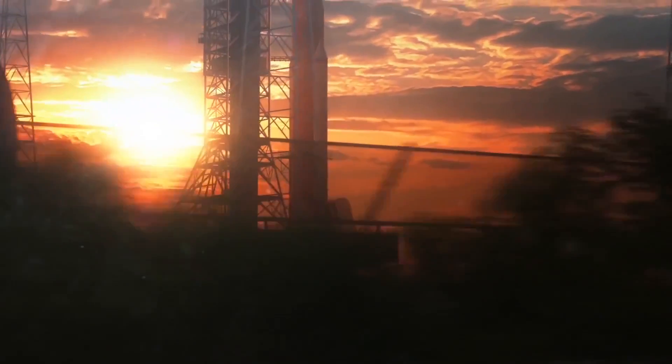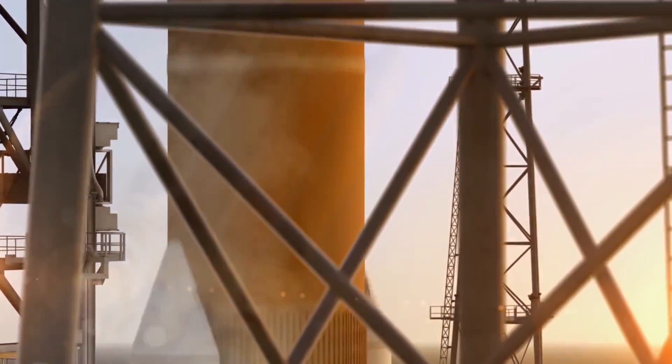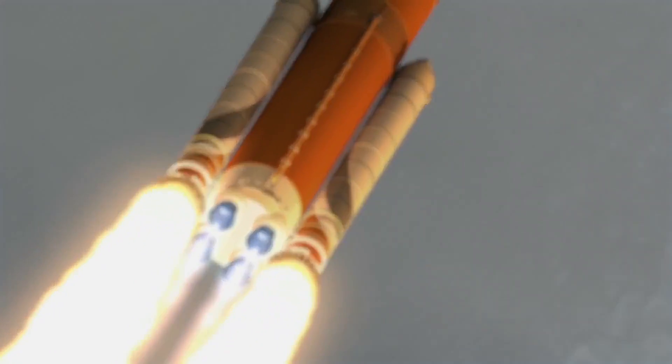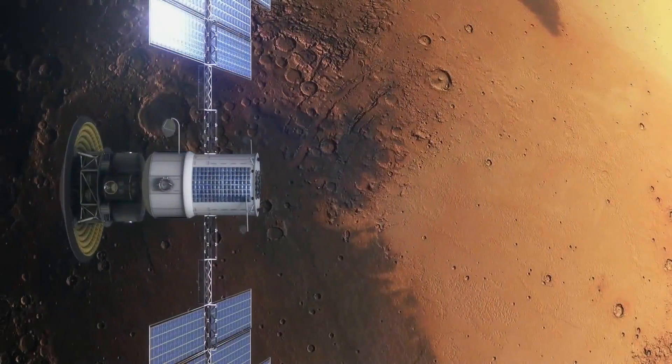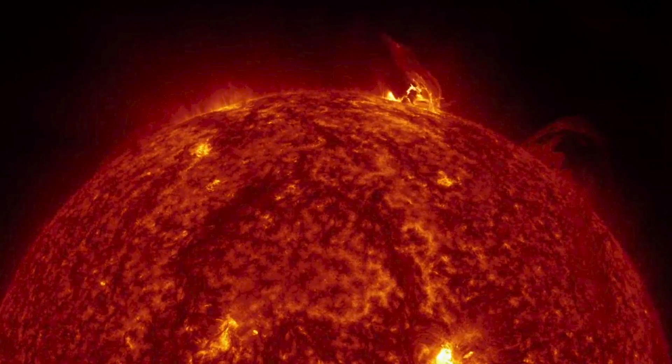Just as early explorers had to endure weather as they traveled to new lands and explored new areas, astronauts, when they go on space travel outside the Earth's magnetic field, will have to endure space weather. This space weather would include things like galactic cosmic rays, which are remnants from supernova, and also solar storms, which include things like solar particle events and coronal mass ejections.